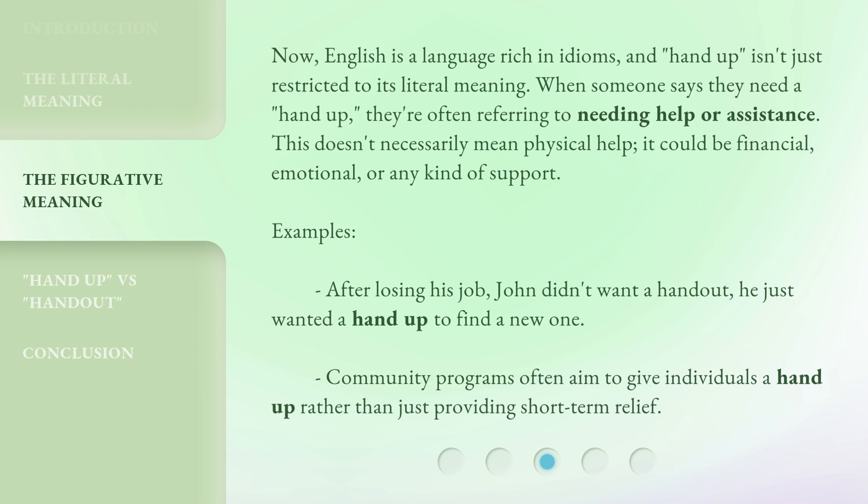Examples: After losing his job, John didn't want a handout — he just wanted a hand up to find a new one. Community programs often aim to give individuals a hand up rather than just providing short-term relief.